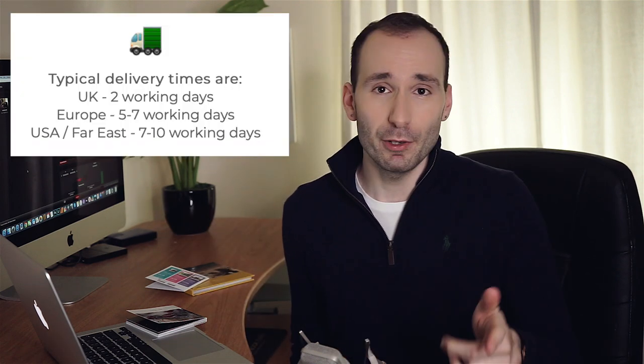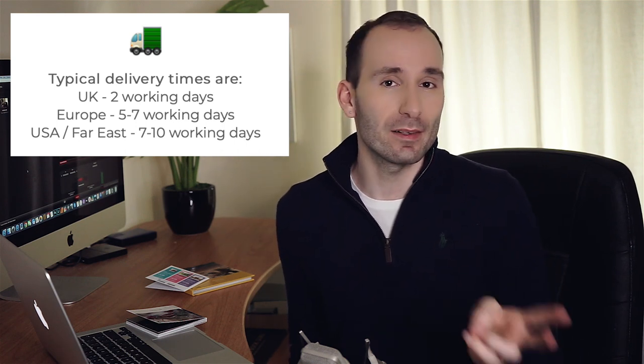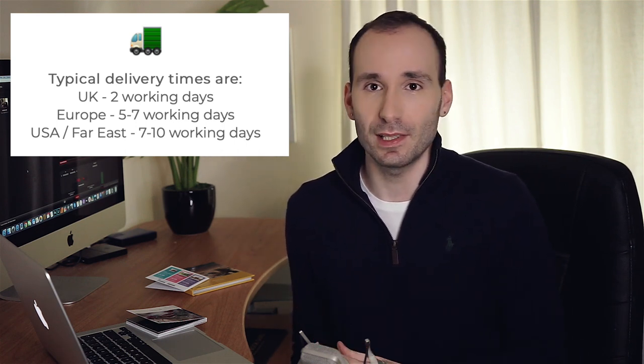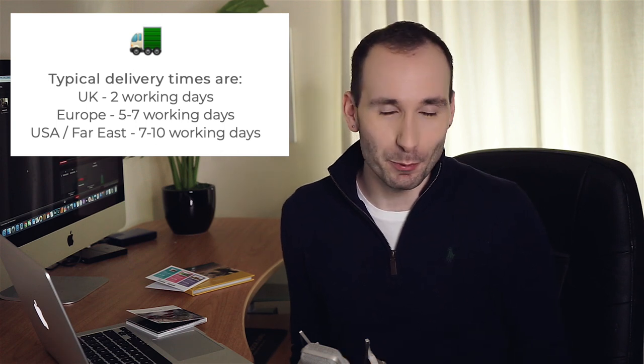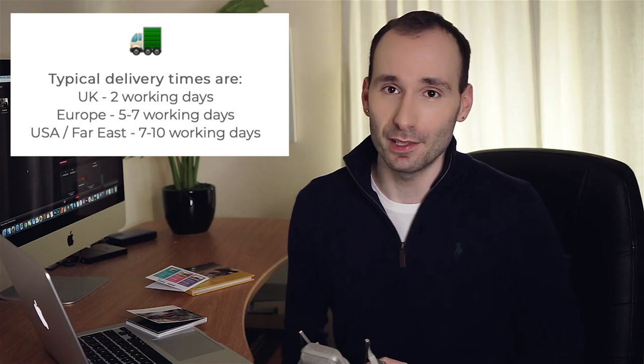The books are dispatched within 48 hours. If you are in the UK, you should get it within two working days. If you are somewhere else in Europe, it's five to seven days, and for the rest of the world it's around seven to ten working days. Delivery was very cheap — within the UK it was only £0.99 to get the books delivered.